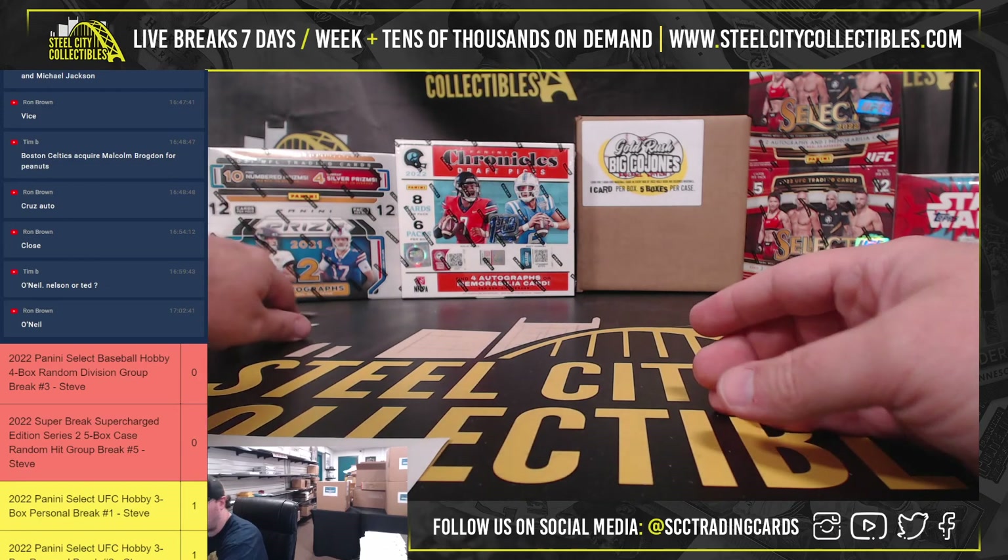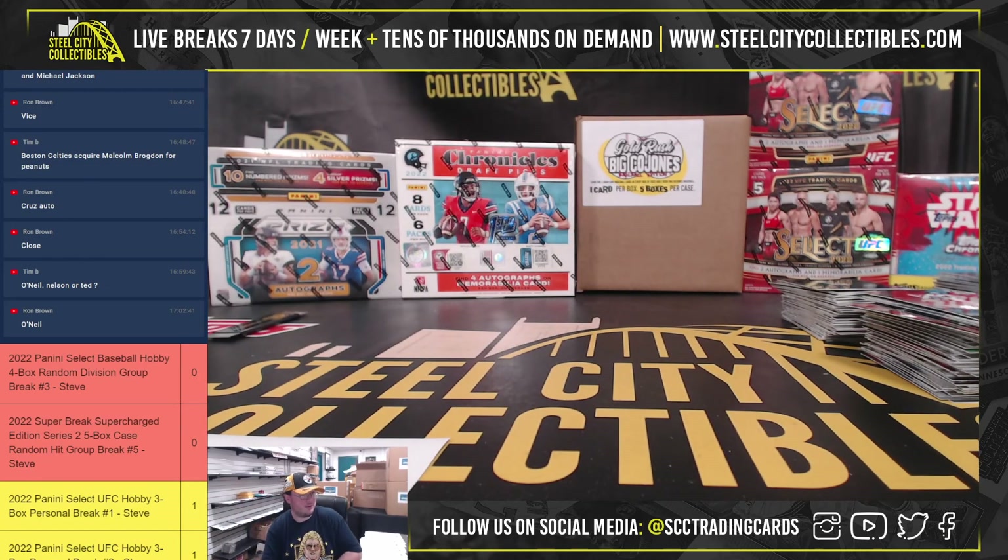Alright, that does it for that break everybody. Get that uploaded to YouTube - we do have Supercharged coming up next.